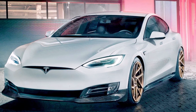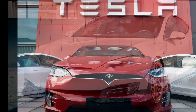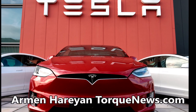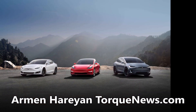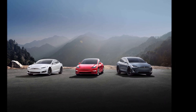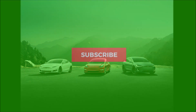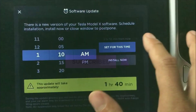Tesla's electric cars require far less maintenance than gas-powered cars. Here are all of the differences between them discussed by Business Insider. Welcome back, dear Torque News friends. This is Armen Haryan from TorqueNews.com. Please subscribe to our channel, like this video, and enable the notification bell because later today I'm going to bring you more interesting Tesla stories.